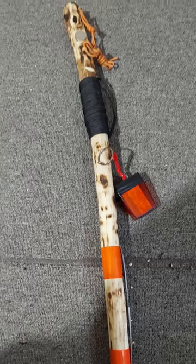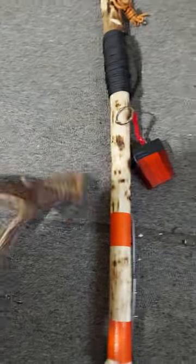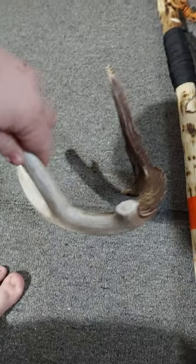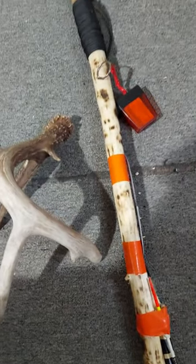This is my survival walking stick, guys. I hope you guys like it, thank you so much for watching. I am working on checking out a shed that my friend's dog found, and I'm actually working on a knife handle right now that I'm going to be posting. Thank you so much for watching, God bless, have a wonderful day — peace out.